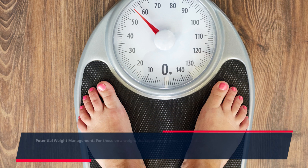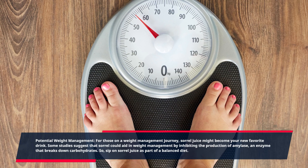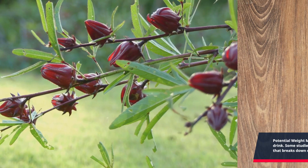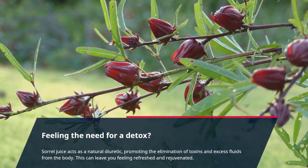For those on a weight management journey, sorrel juice might become your new favorite drink. Some studies suggest that sorrel could aid in weight management by inhibiting the production of amylase, an enzyme that breaks down carbohydrates. So sip on sorrel juice as part of a balanced diet.